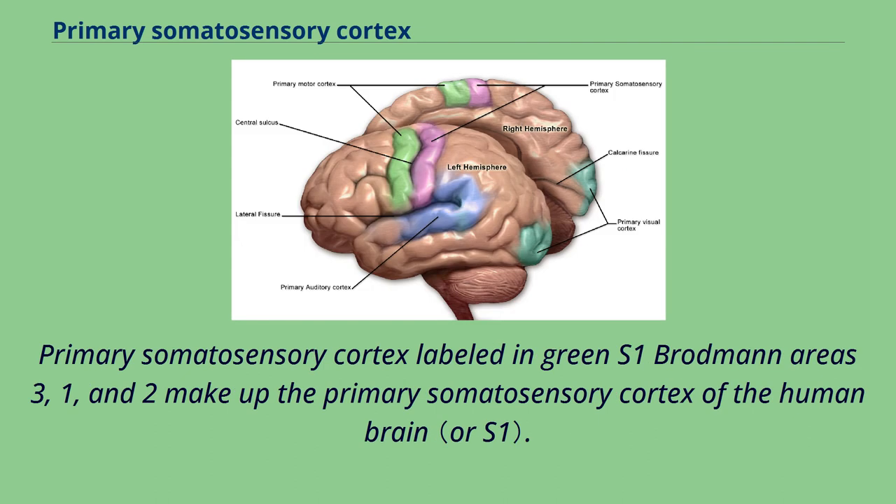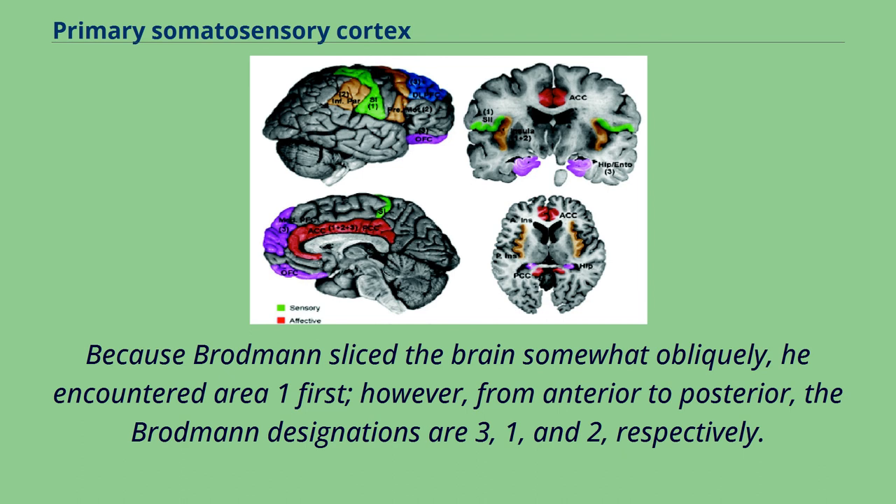Primary somatosensory cortex, labeled in green as S1, Brodmann Areas 3, 1, and 2 make up the primary somatosensory cortex of the human brain. Because Brodmann sliced the brain somewhat obliquely, he encountered area 1 first. However, from anterior to posterior, the Brodmann designations are 3, 1, and 2, respectively.